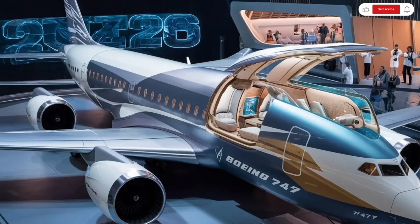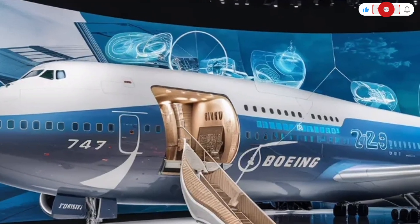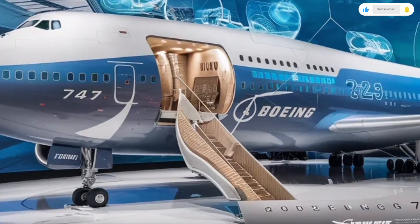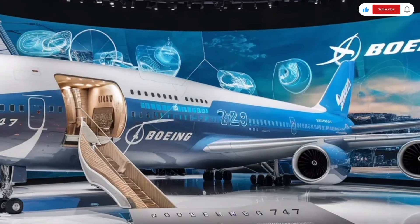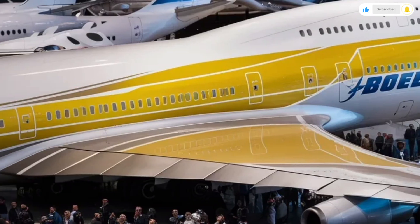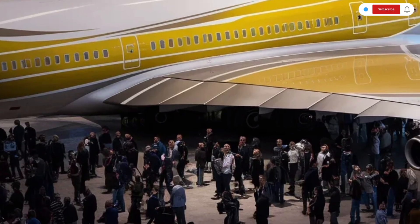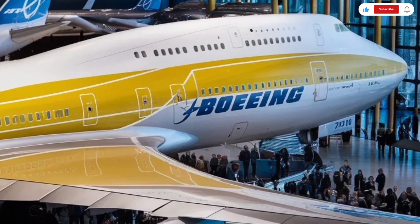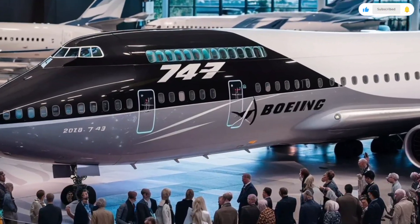Moving down along the enormous fuselage, you notice the redesigned engine nacelles housing the newest-generation high-bypass turbofan engines. These engines produce more thrust while generating noticeably less noise, a major improvement for both passenger comfort and airport communities. The engines also contribute to lower emissions and improved fuel burn, making long-haul flights more environmentally responsible than ever before. At the rear of the aircraft, Boeing has refined the vertical stabilizer and horizontal tail sections with updated materials and improved aerodynamic shapes, making the aircraft more stable, especially during high-altitude cruising and windy conditions.